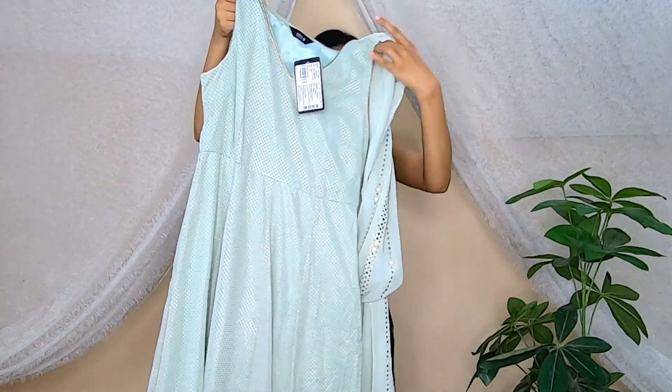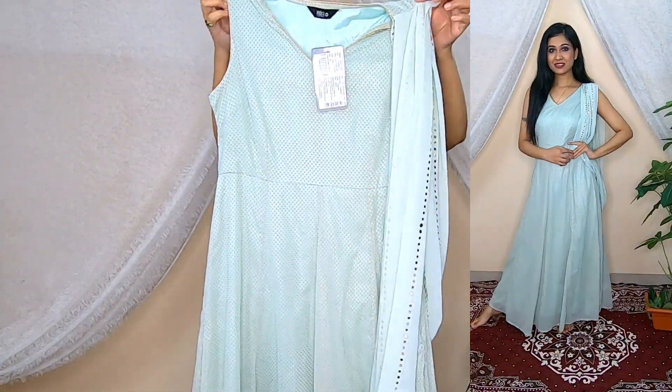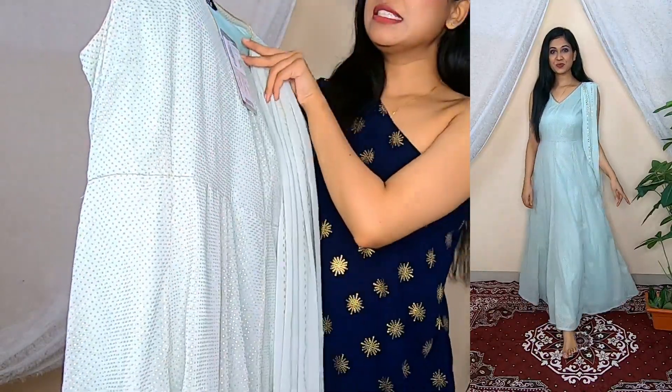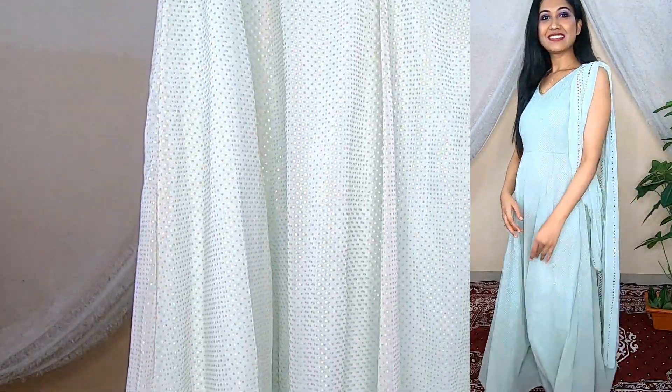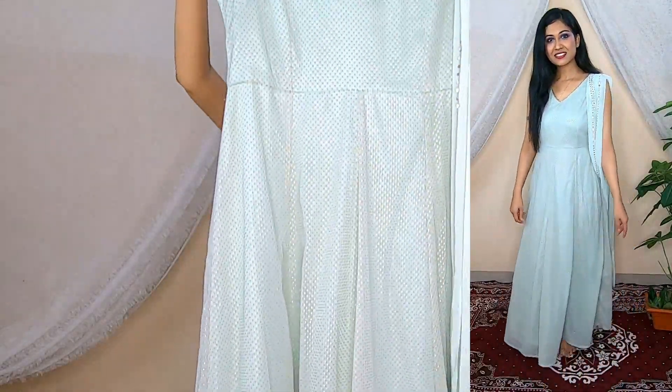The very first dress I have is a very beautiful pista green color dress. I really love the color. Just look at it — I really like it. The overall print on it is very simple, sober, and beautiful.